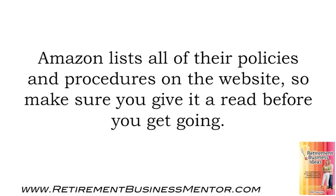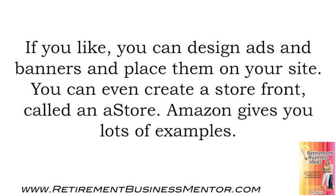Amazon lists all of their policies and procedures on the website, so make sure to give it a read before you get going. You can design ads and banners and place them on your site. You can even create a storefront called an A-Store. Amazon gives you lots of examples.